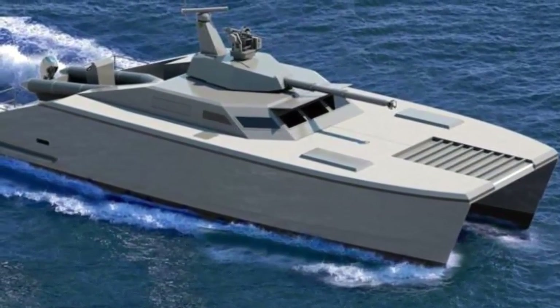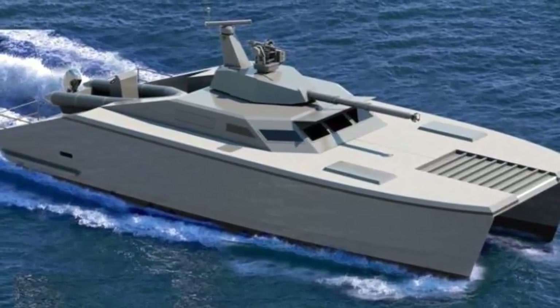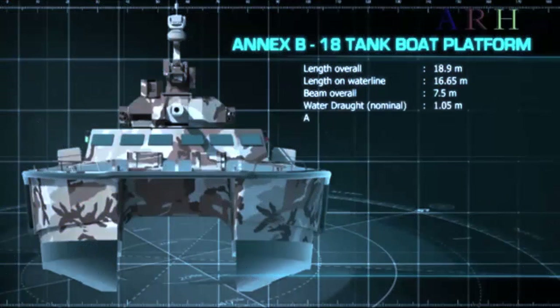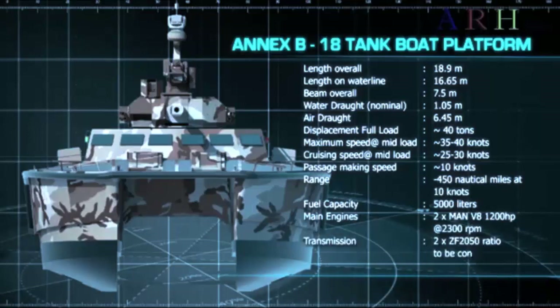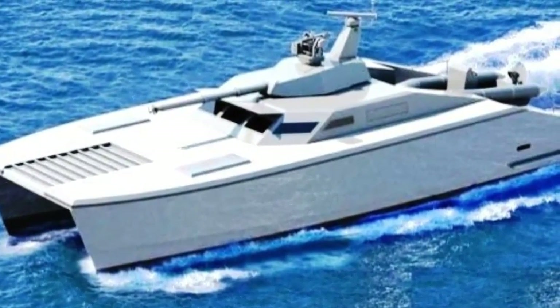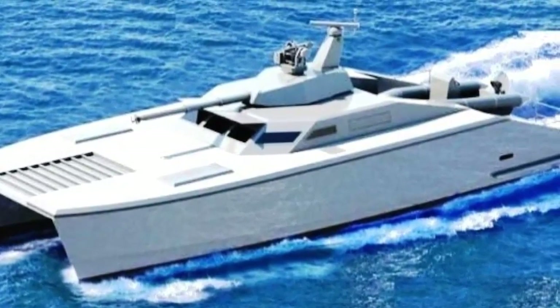The Anticena tank boat is made of carbon composite with a double-hull ship platform. With a length of 18 meters, Anticena is equipped with an engine that allows it to reach up to 40 knots in shallow water. Another technology integrated is the Remote Control Weapon System with a caliber of 7.62 mm, with advanced radar and navigation systems.